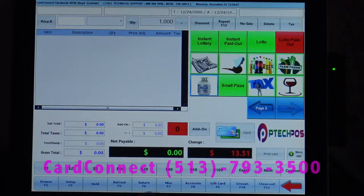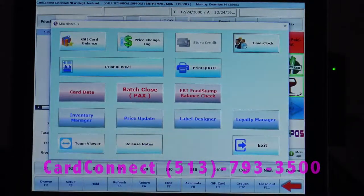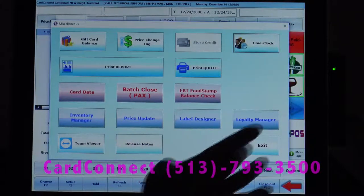Under our miscellaneous button, it also allows us to do a price change log. You can also print labels directly from there with the optional label printer.